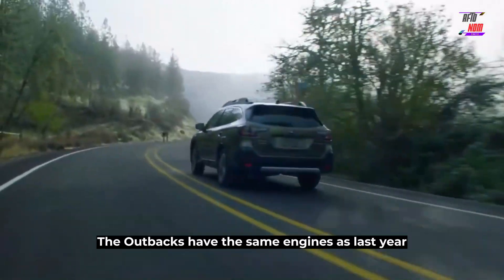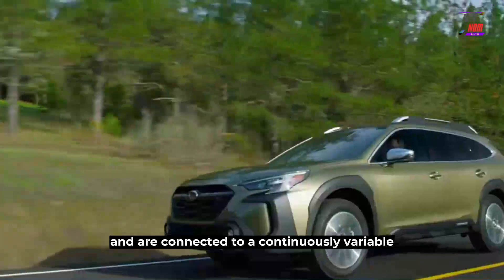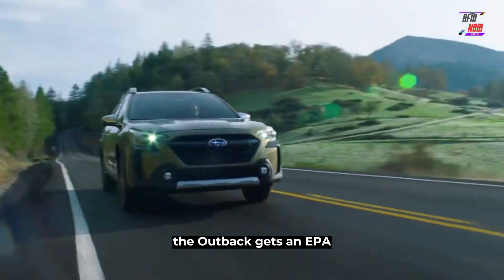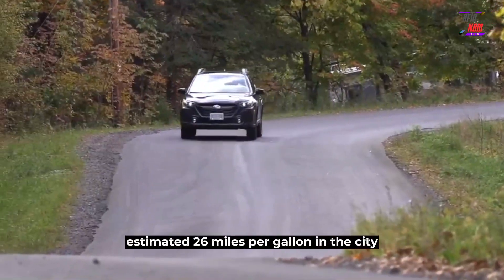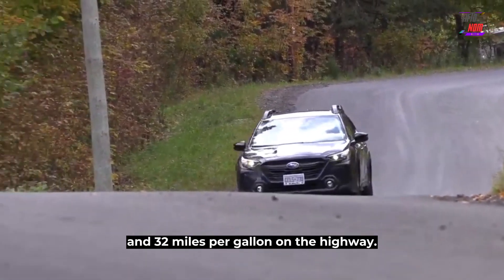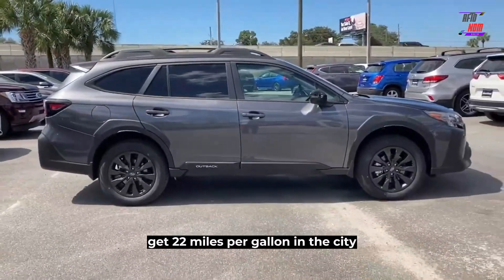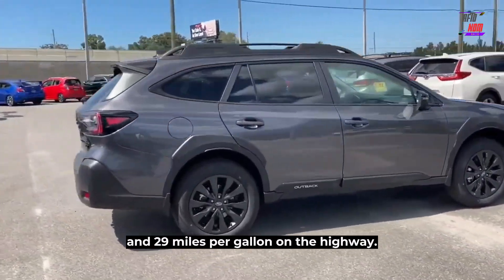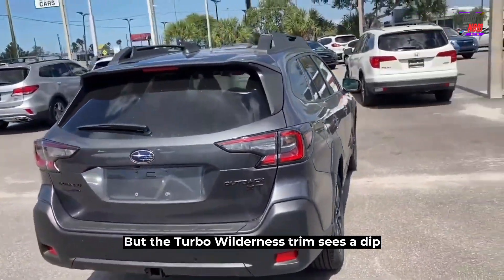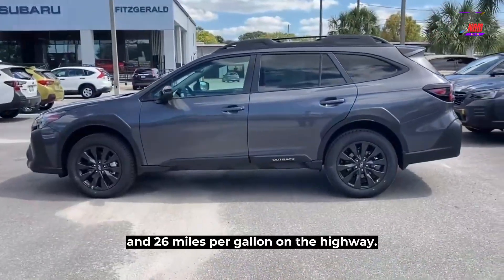The Outbacks have the same engines as last year and are connected to a continuously variable automatic transmission. With its base engine, the Outback gets an EPA-estimated 26 miles per gallon in the city and 32 miles per gallon on the highway. Most models with the turbocharged engine get 22 mpg city and 29 mpg highway, while the Turbo Wilderness trim sees a dip to 21 mpg city and 26 mpg highway.